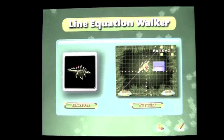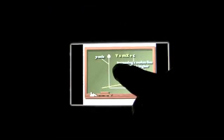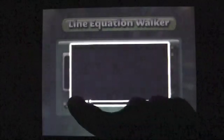We'll play as the dinosaur and watch the tutorial briefly, which is a 2 minute and 30 second YouTube video that explains the math objective in Line Equation Walker. They go through and teach you about the equation, slope, how to intersect the y and x axis, and so on. This is the formula that will be used in gameplay to teach you this math objective.